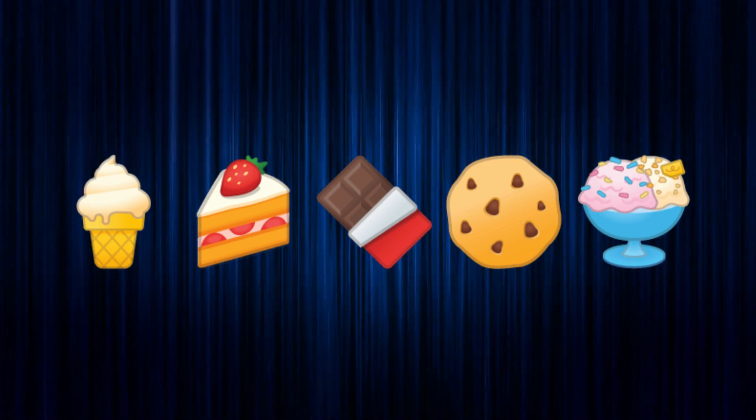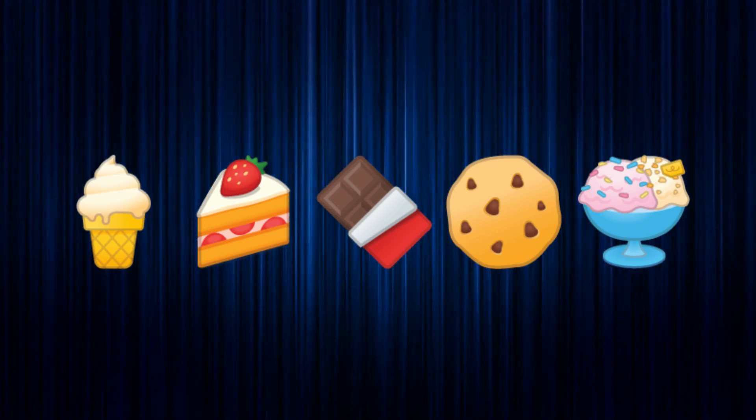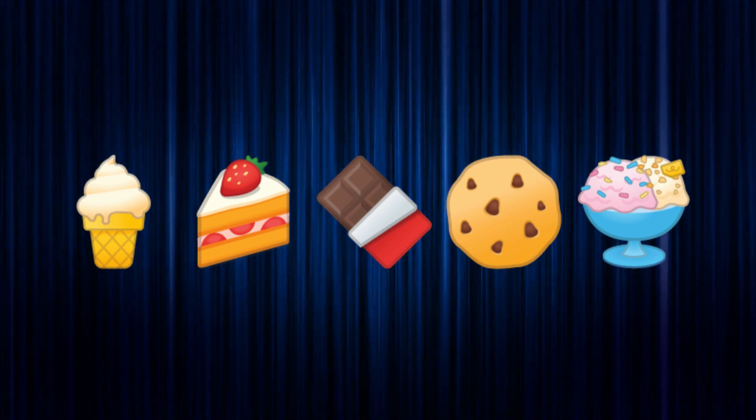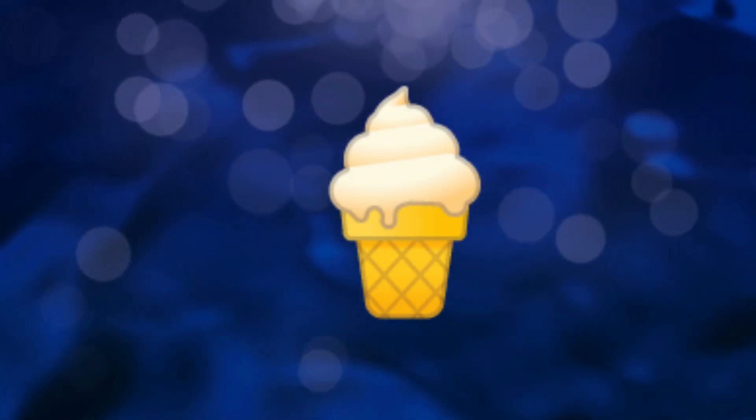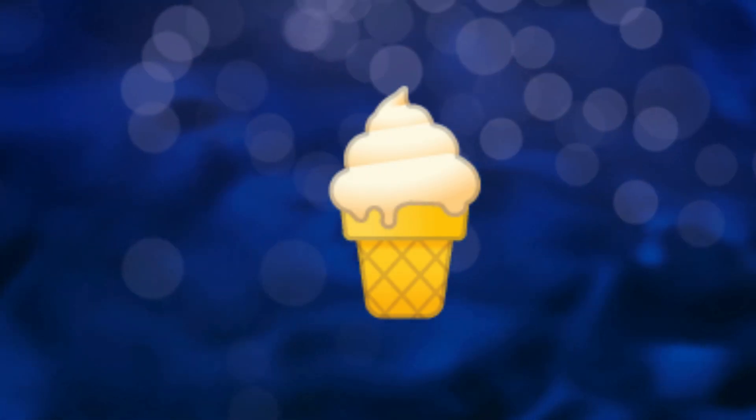So we have five different emojis here that represent different types of desserts. Let's go through them one by one and see if you can guess what they are. The first emoji is an ice cream cone — this dessert is cold, creamy, and perfect for a hot summer day.